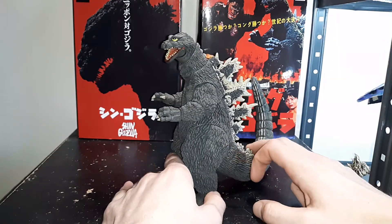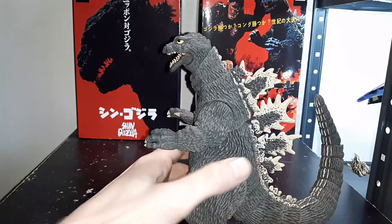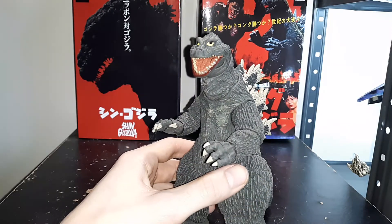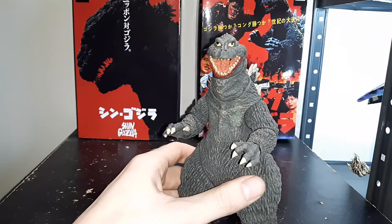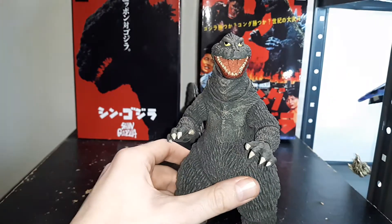You can pick this guy up at Target. A lot of the NECA figurines are being sold at Target. The sculpting is amazing — I love his general look. NECA did a great job at catching that froggy derp that he has in the film.